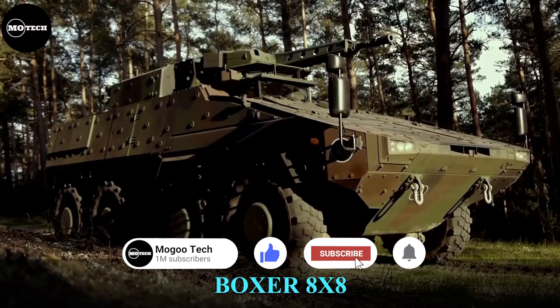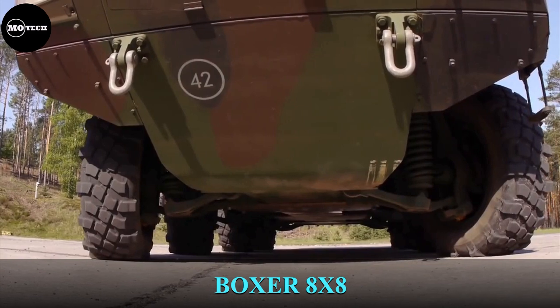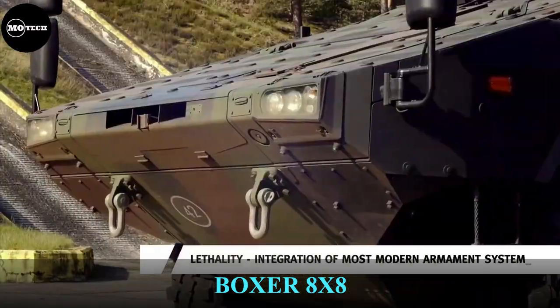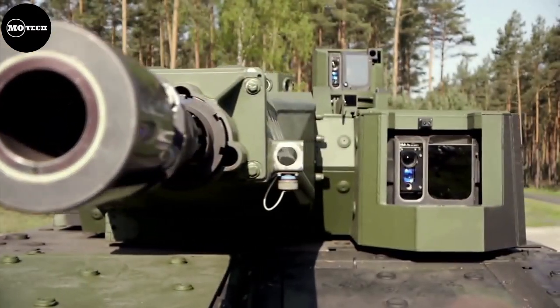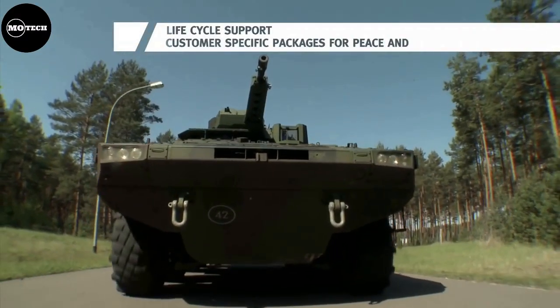The Boxer is a multi-role armored fighting vehicle designed by an international consortium to accomplish a number of operations through the use of installable mission modules. It was built from a joint venture with Germany, United Kingdom, France, and the Netherlands, whereby the Artec Group, the parent company of Rheinmetall from Germany, designed the Boxer.